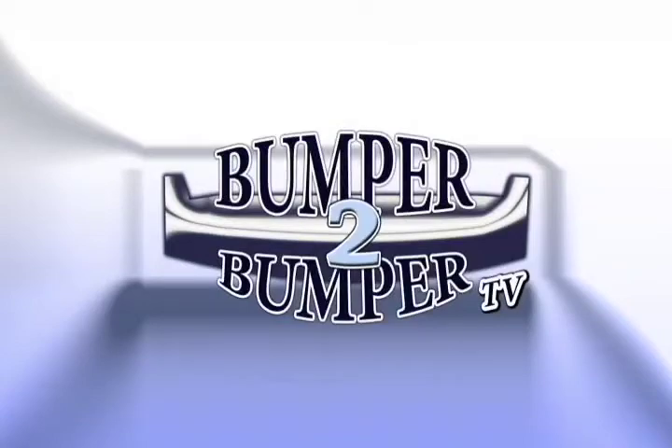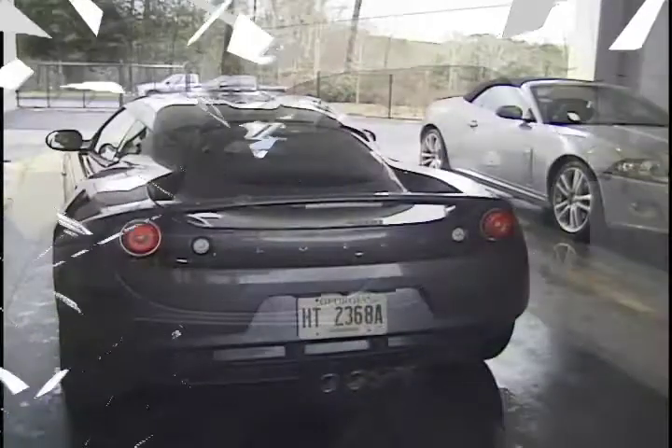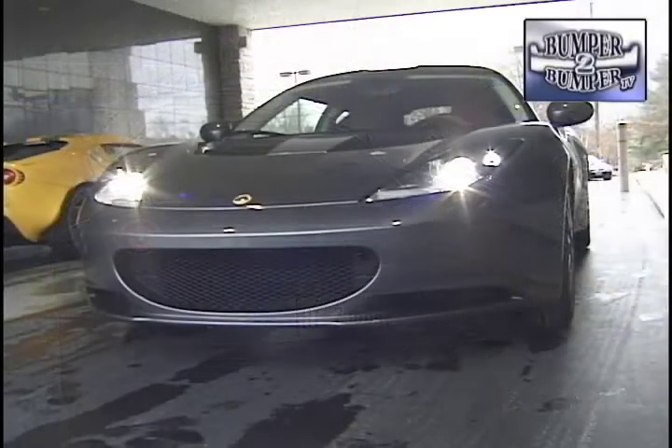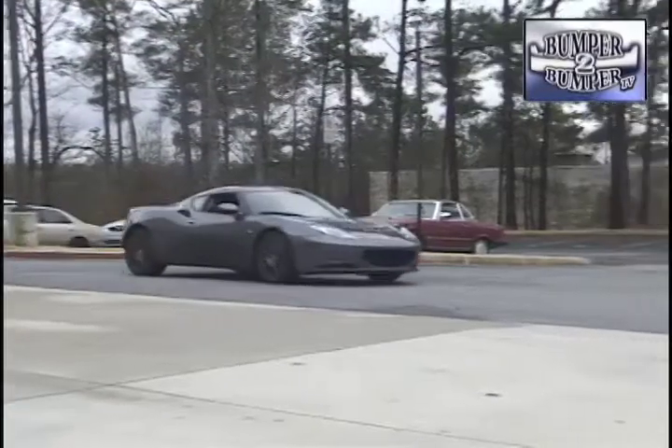This is Bumper to Bumper TV. Lotus is growing up, and to prove it the British car maker is making this — the Evora. This is a brand best known for handmade, single-purpose sports cars, which to be honest aren't something you want to try to drive every day.